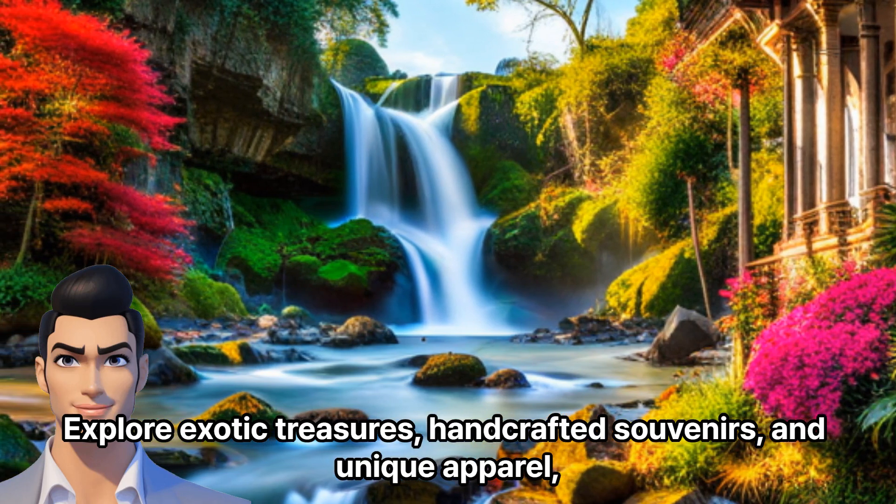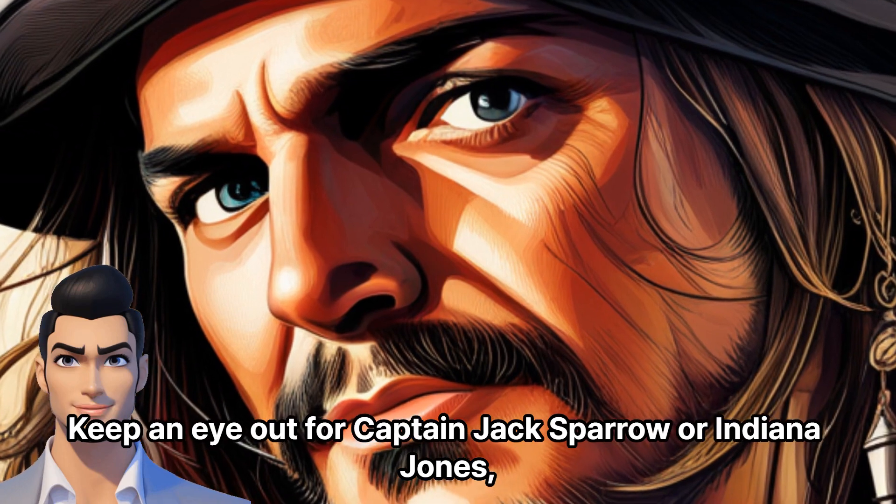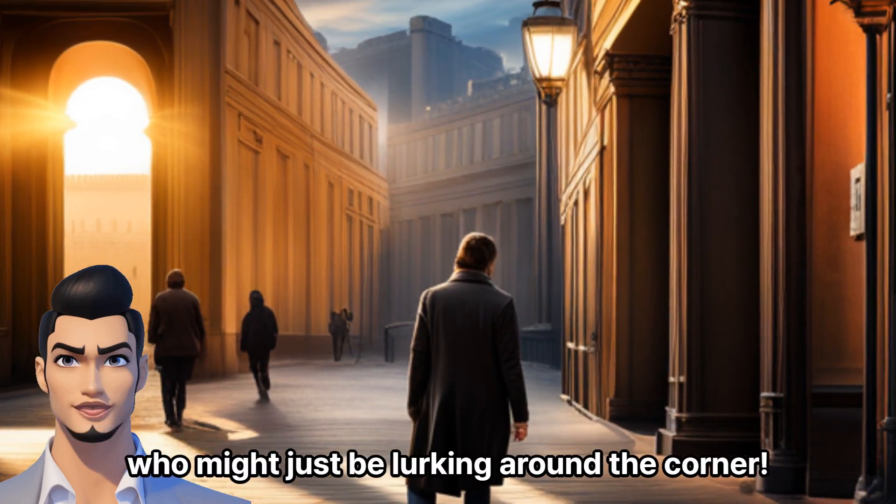and unique apparel, perfect for embracing your inner explorer. Keep an eye out for Captain Jack Sparrow or Indiana Jones, who might just be lurking around the corner.